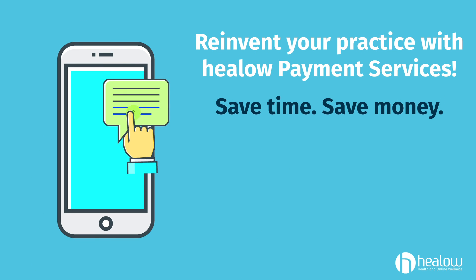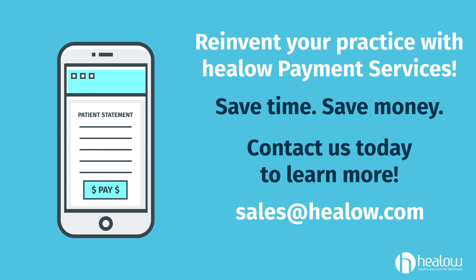Reinvent your practice with Hilo Payment Services. Save time, save money. Contact us today to learn more.